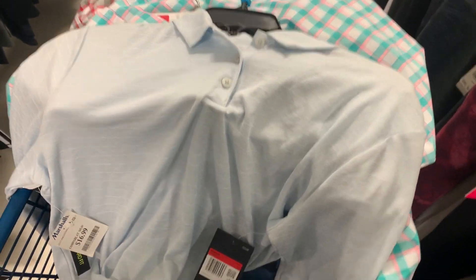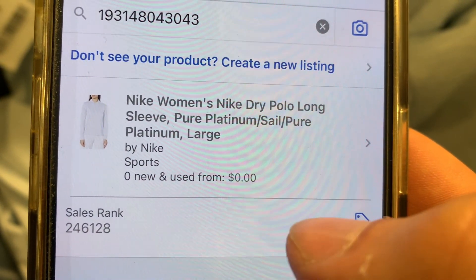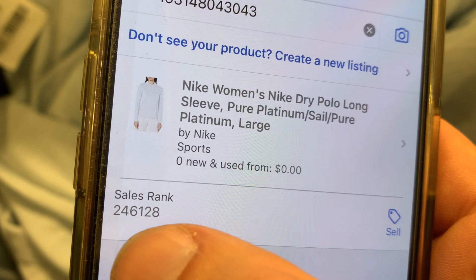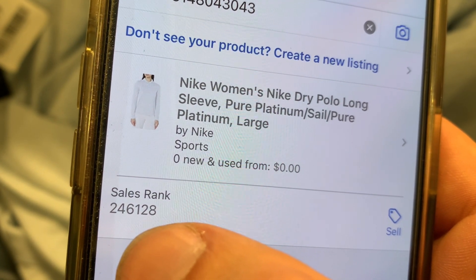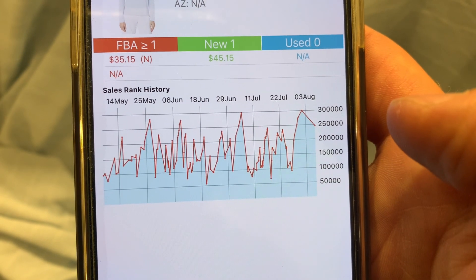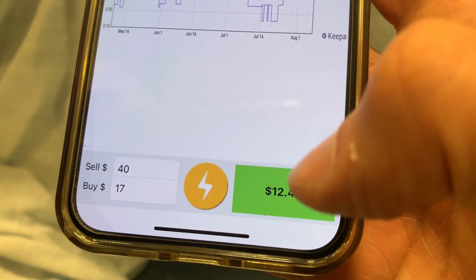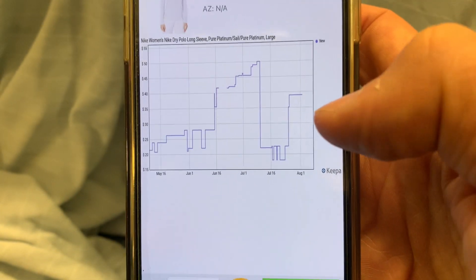I'm over in the women's section looking at this long-sleeved Nike shirt. It's got a $70 MSRP tag and it's $16.99 here at Marshalls. We gave it a scan and it looks like there's nobody on this listing. The sales rank is about 246,000, which isn't terrible, and it does sell if you look at the sales rank history chart. It looks like we could make about a $12 profit on that, so I'll probably pick that one up.